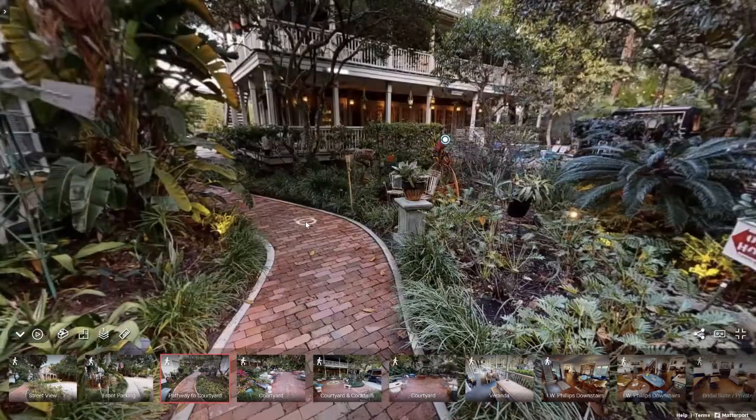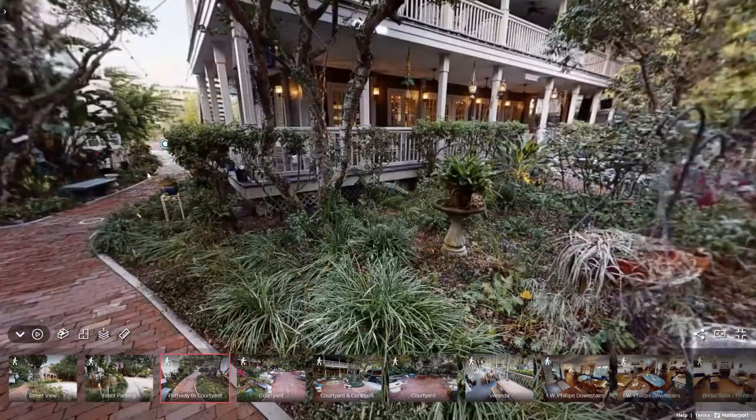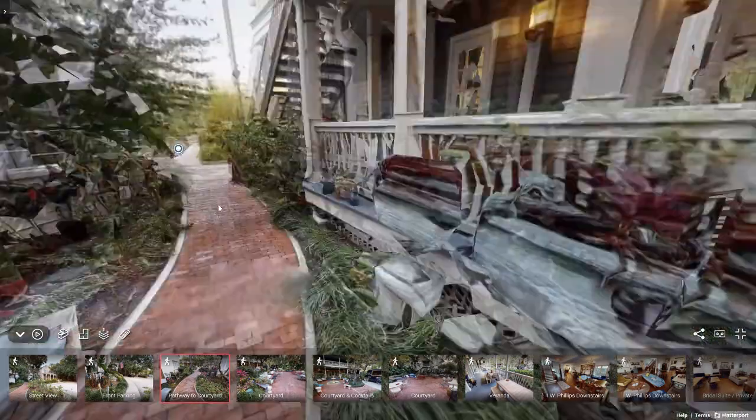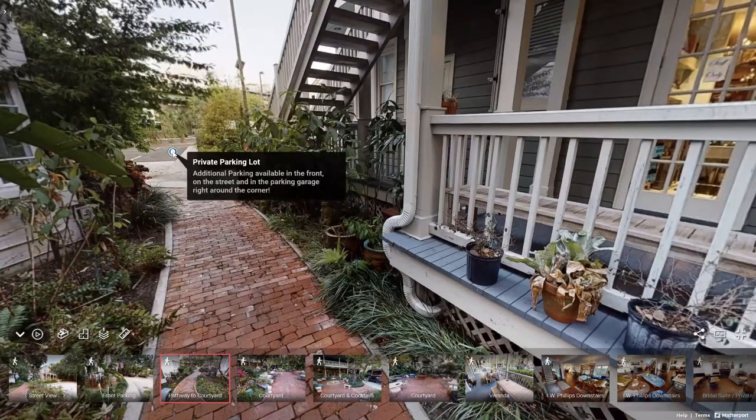So down this pathway, before we head into the venue, is our private parking lot. This is our private parking lot — it is in the back of the venue. However, wherever your guests choose to park, whether it be the front or the back, they will still be entering through a lovely pathway to the event.